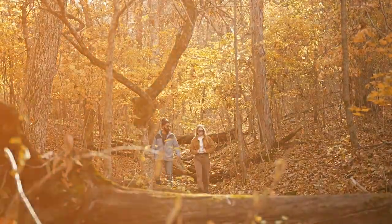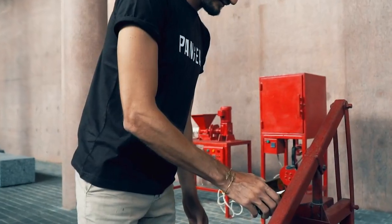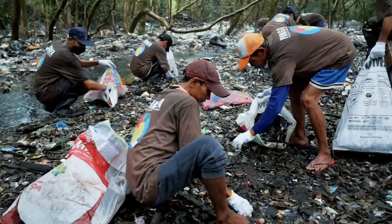These cool looking sunglasses? They're Pangea mangrove sunglasses. They're incredible sunglasses handmade from recycled plastic collected at a mangrove forest to fund the biggest mangrove cleanup in history.